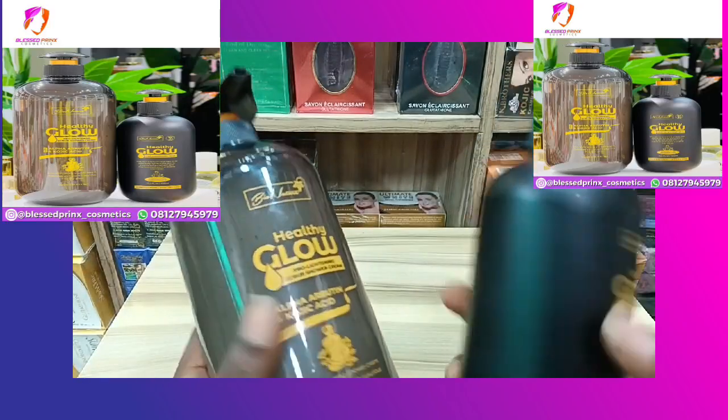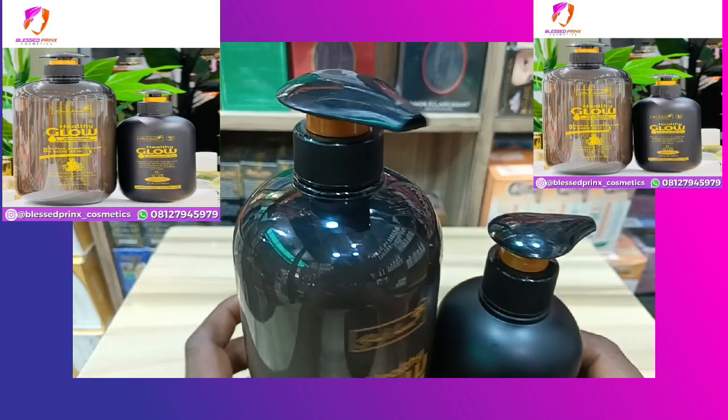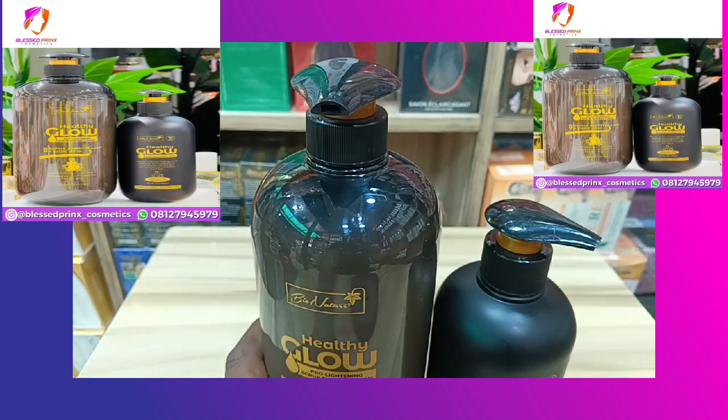So guys, this is the lotion and these are the parts. Thank you guys for watching — please don't forget to follow me and subscribe for my next video. Bye for now.